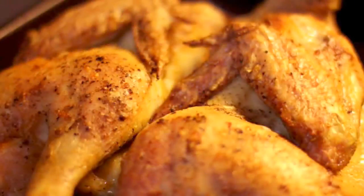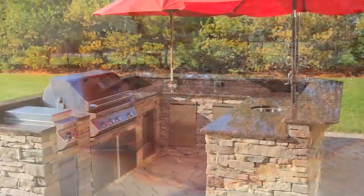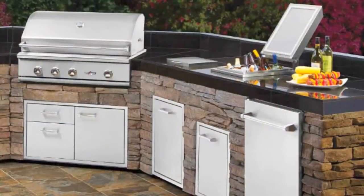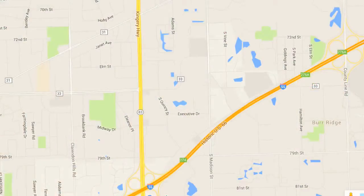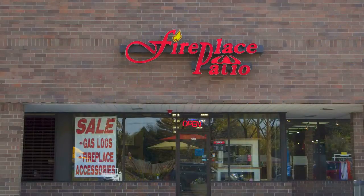Come by our store and see the details for yourself. Our prices are very competitive. We have served many backyard chefs in Oakbrook over the last 25 years. Let us help you create your perfect outdoor cooking and entertainment area. Our showroom is conveniently located in Willowbrook, just north of I-55 on Route 83. Fireplace Patio Design, 630-325-8300. Everything for the outdoor chef and more.